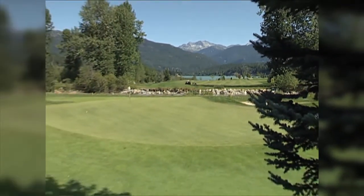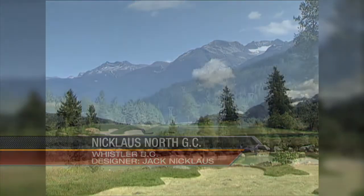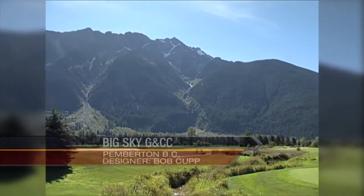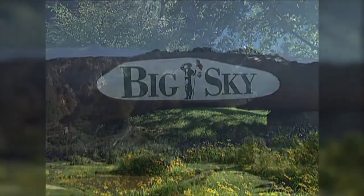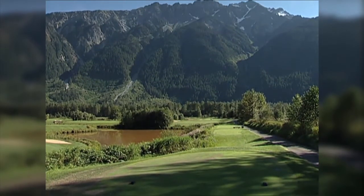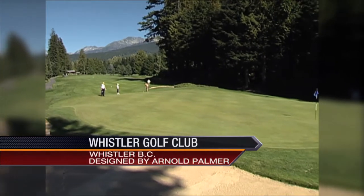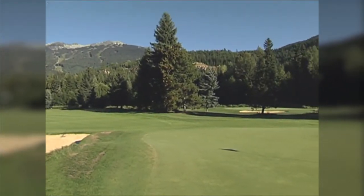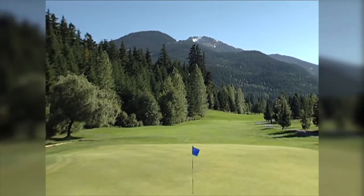Jack Nicklaus has designed more than 150 courses around the world, but Nicklaus North was only the second to which the Golden Bear attached his name — a tribute to his long and warm relationship with Canadian golf. Nicklaus North is situated in the valley, always surrounded by mountains. At the foot of breathtaking Mount Curry, award-winning architect Bob Cupp fashioned a modern-day tribute to traditional golf: Big Sky Golf and Country Club, with as peaceful and breathtakingly beautiful a setting as can be found anywhere.